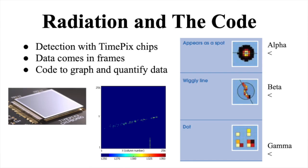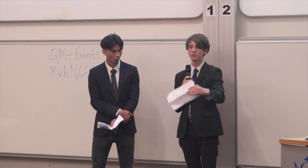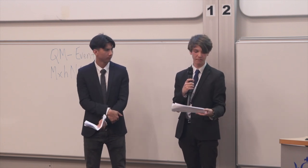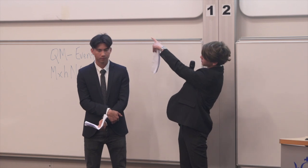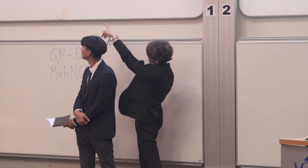The TimePix chips are radiation-detecting chips developed at CERN with the MediPix collaboration. They have 256 by 256 pixels which can detect when ionizing radiation impacts the surface. They produce frames — images showing which pixels have been impacted by ionizing radiation within a certain time frame. You can see an example of what one of the frames looks like, showing the 256 by 256 pixels.